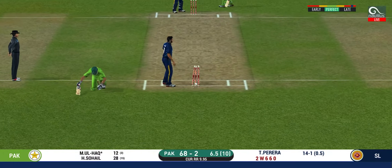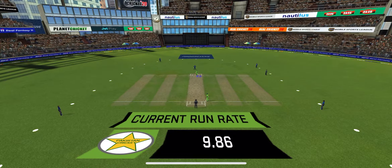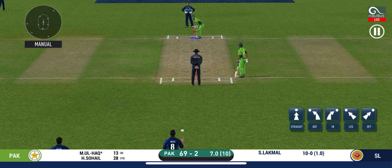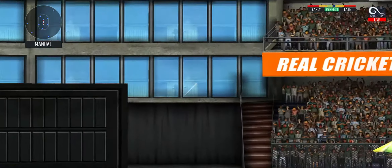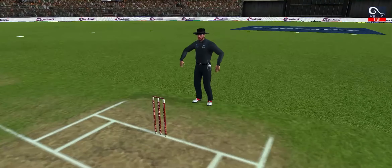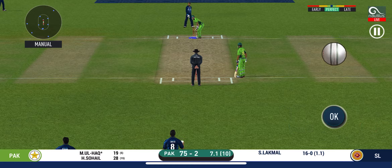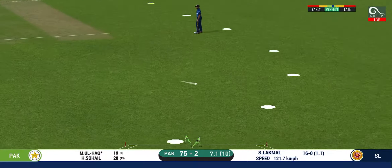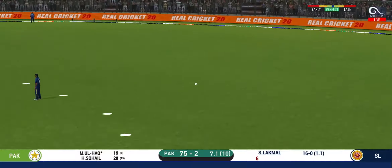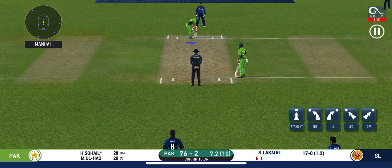That was a quick single — nice running between the wickets. Pacer introduced from the other end. There is a fielder at extra cover. Oh, he picked up that nicely — beautifully picked up all the way. There is no better sight than watching him bat at his best. That is a very quick single taken. The bowler is bowling from his favourite end. Oh, shot — but only a single. That is a huge appeal. Bowler thinks he's got the batsman, but the umpire thinks otherwise.